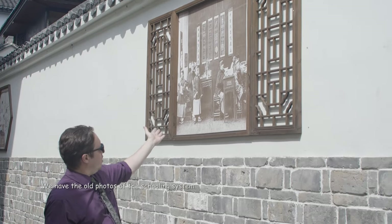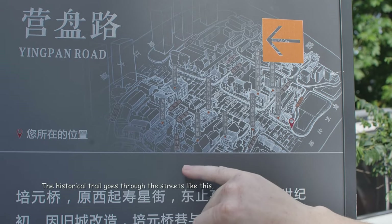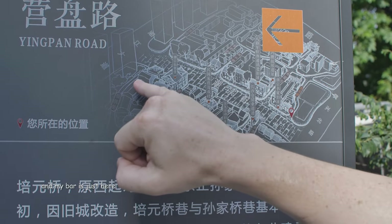We have the old photos of the schooling system. The historical trail goes through the streets like this, and my bar is just here.